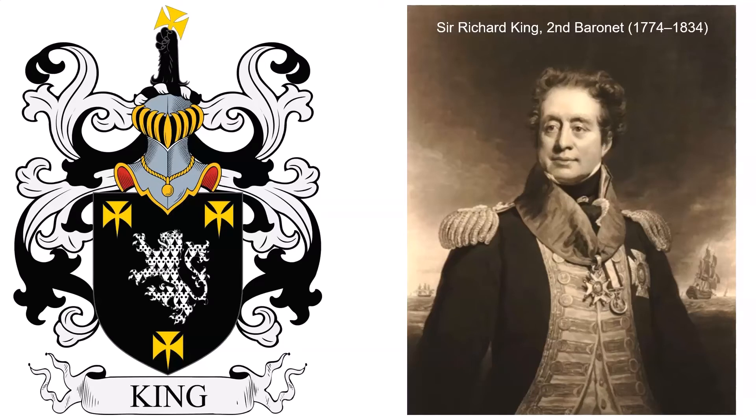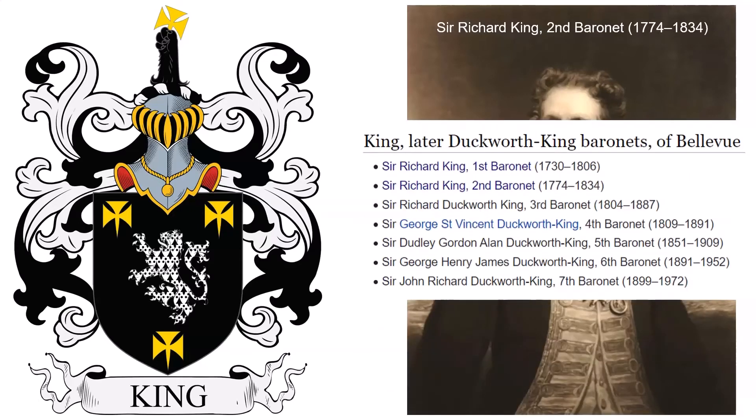He was succeeded by his son, the second Baronet, also named Richard, and he was also a naval commander. He fought at the Battle of Trafalgar. The fourth Baronet assumed the additional name of Duckworth in 1888, and the title became extinct on the death of the seventh Baronet in 1792.